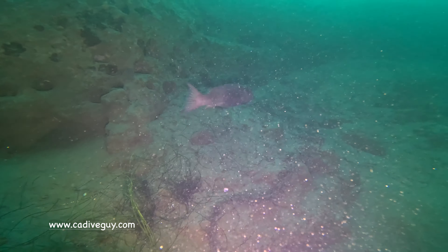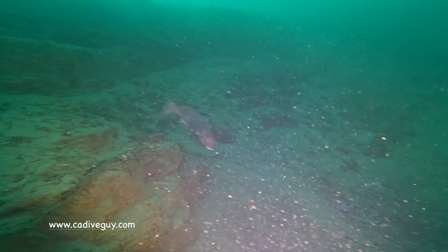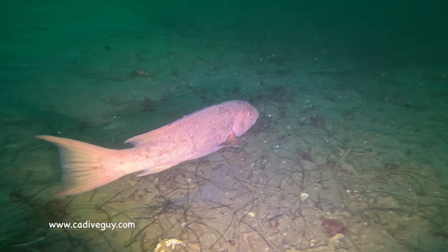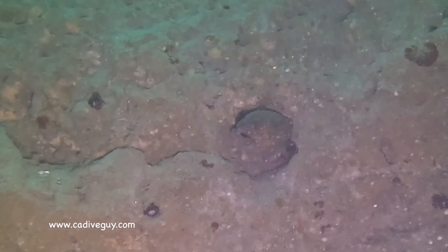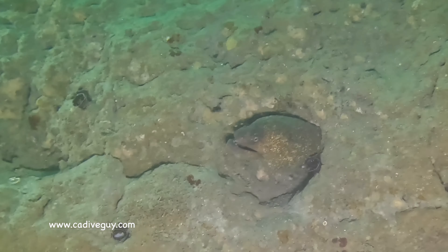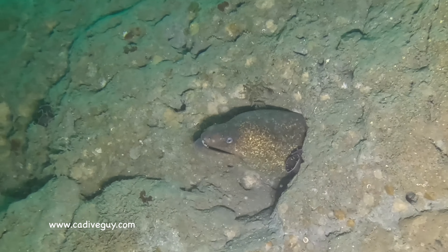So we hung out at 60 feet and of course we always come up around to see these sheephead. I really love the sheephead den, and this is an extremely large moray eel occupying this hole. What a beautiful animal.